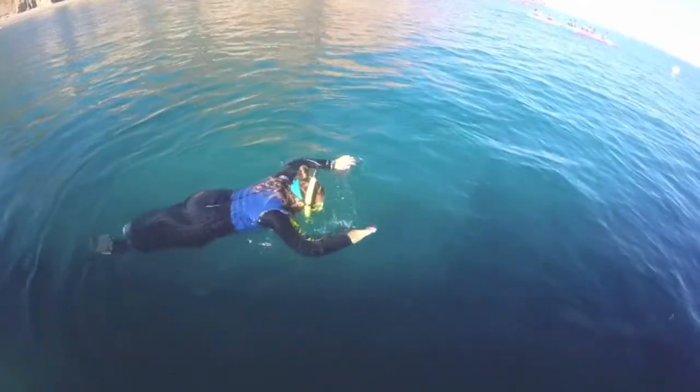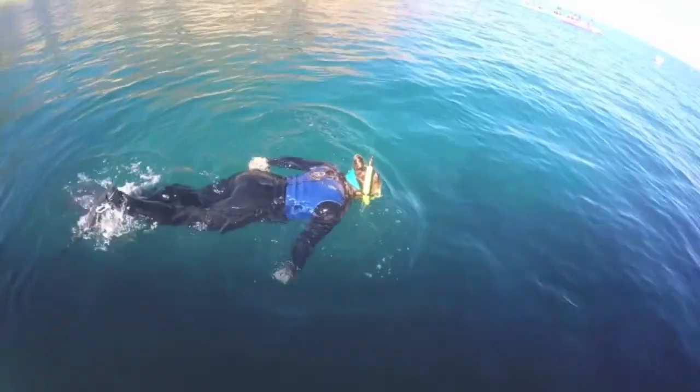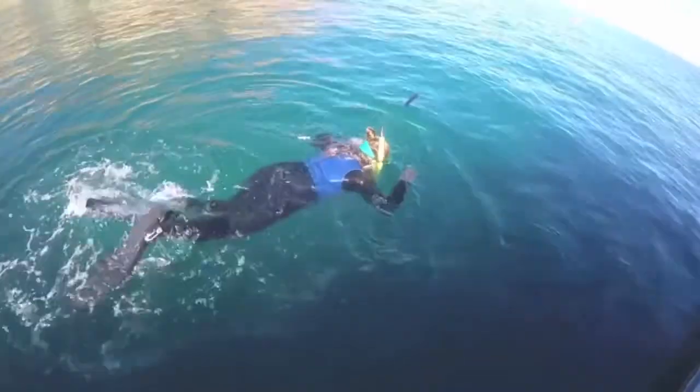Imagine you're on a snorkel, looking down at all of the fish below and enjoying the view, when suddenly — wow — you're being pelted with Topsmelt!